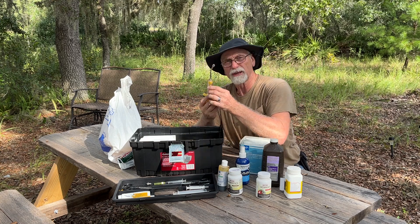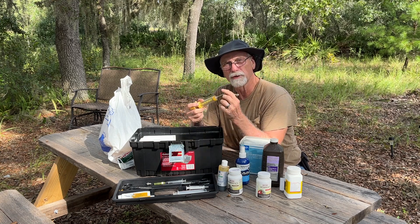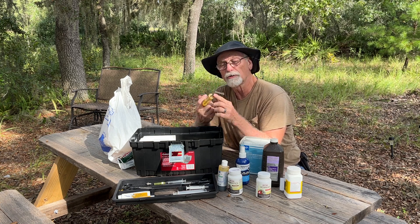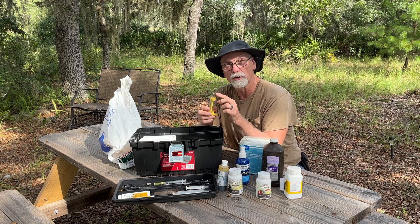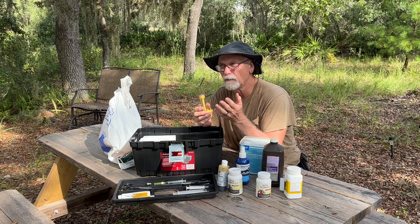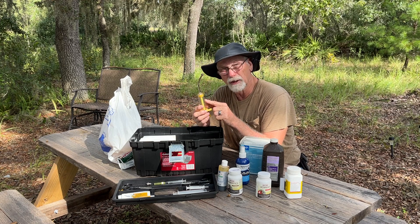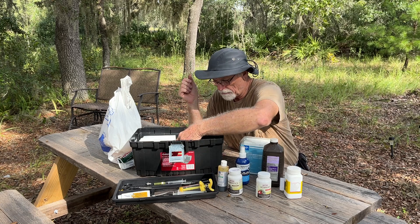This is actually called a drench — if you need to put something down the animal's throat through their mouth, this is a drench. It also doubles as a syringe because you can put a needle on here as well. So if you want to invest in something that gives you both options, this is a good thing to get.